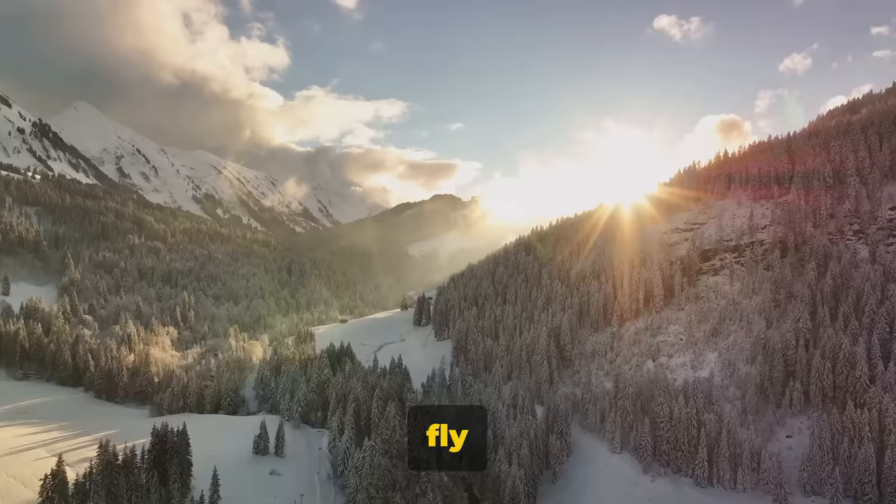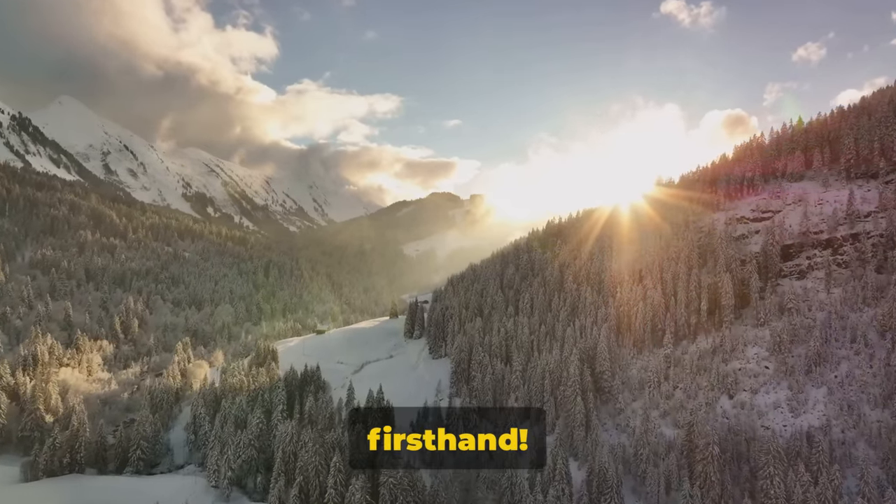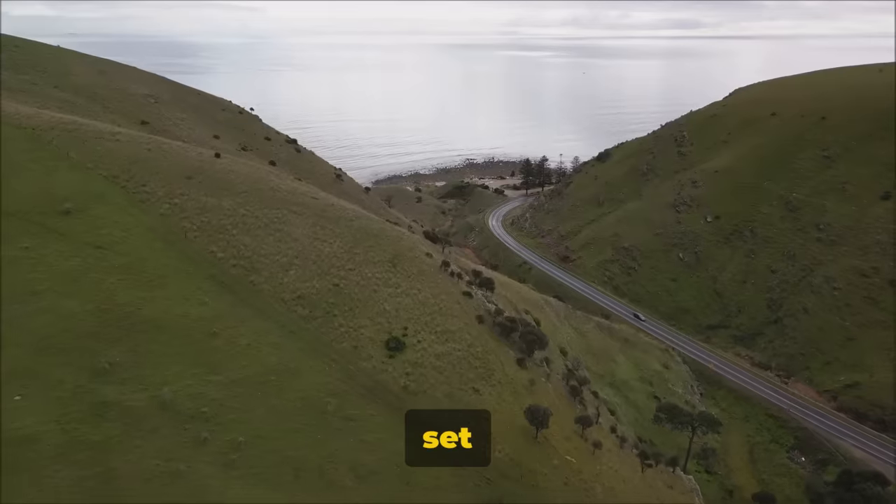Dive into the world of aerial photography and videography with DJI drones. Ever wondered what the birds see when they fly high above? With DJI drones, you can now experience this firsthand. Each of our drones is a masterpiece designed with features that set them apart.